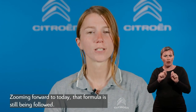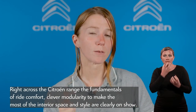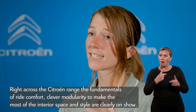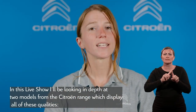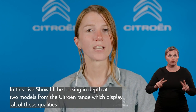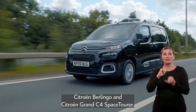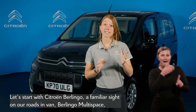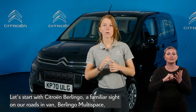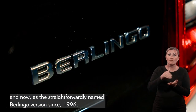Zooming forward to today, that formula is still being followed. Right across the Citroën range, the fundamentals of ride comfort, clever modularity to make the most of interior space, and style are clearly on show. In this live show, I'll be looking in depth at two models from the Citroën range which display all of these qualities: Citroën Berlingo and Citroën Grand C4 Space Tourer. Let's start with Citroën Berlingo, a familiar sight on our roads as the Berlingo Multispace and now as the straightforwardly named Berlingo since 1996.